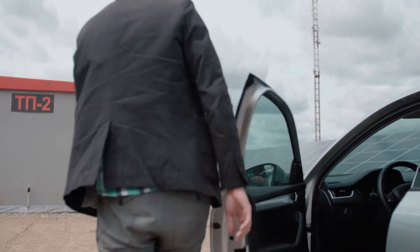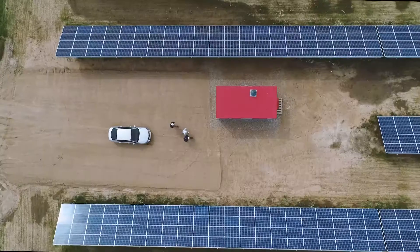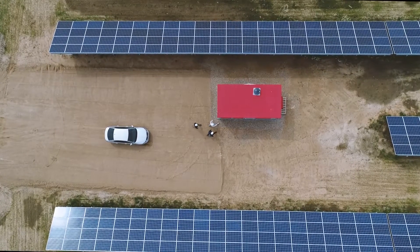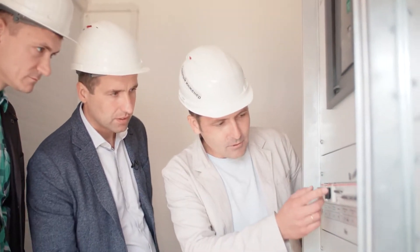The customer was delighted with a 20% reduction in the size of the substation enclosure, as the smaller size not only saved valuable real estate but also lowered costs.